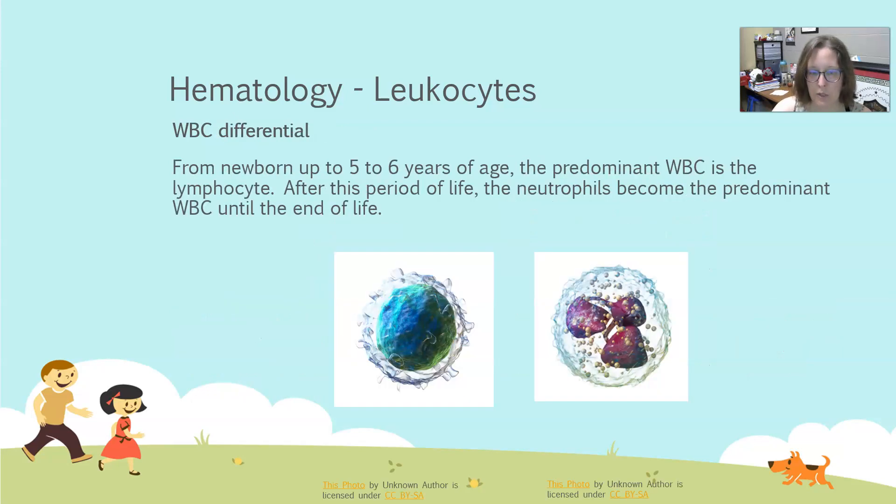In the white cell differential, from newborn up to about five to six years of age, the predominant white cell is the lymphocyte. This makes sense because the lymphocyte is responsible for adaptive immunity and antibody production — exactly what a developing immune system needs. After this period, neutrophils become the predominant white cell and remain so until end of life. In children six years or older and in adults, the neutrophil is predominant. Neutrophils are the white cell increased in bacterial infection and are very effective at destroying cellular invaders such as bacteria. That wraps up our hematology values and our Basics of Pediatric Testing. Thank you.